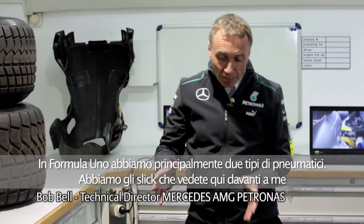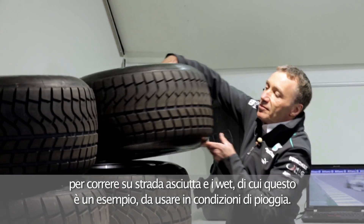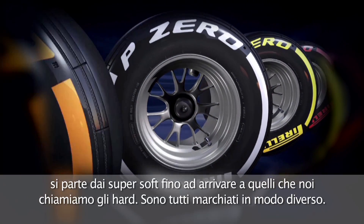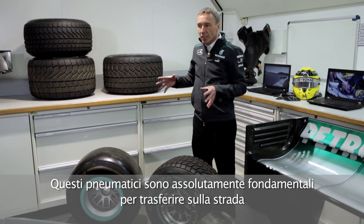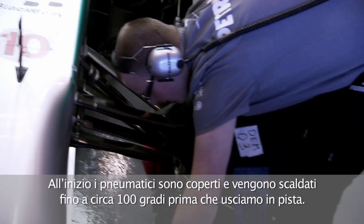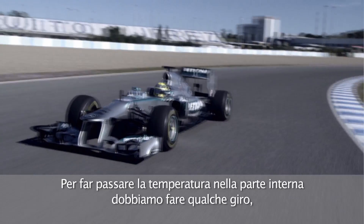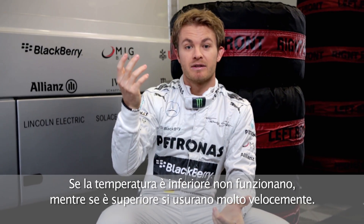Formula One tires. We have two basic types of tire. We have the slick tire that you see here in front of me, for dry weather running. And we have the wet tire, of which this is an example for use in wet conditions. For dry tires, we've got four different types, ranging from the super soft right the way through to what we call the hard. They are all marked differently. These tires are absolutely critical for transferring all of the forces that act on a Formula One car down onto the road. They start up in blankets, heated to about 100 degrees before we go out. But the heat is really on the surface and not in the internals, so we have to put the temperature in the internals by driving around. They only work in a very specific region of temperature — if they're below, they don't work, and if they're above, they destroy themselves very, very quickly.